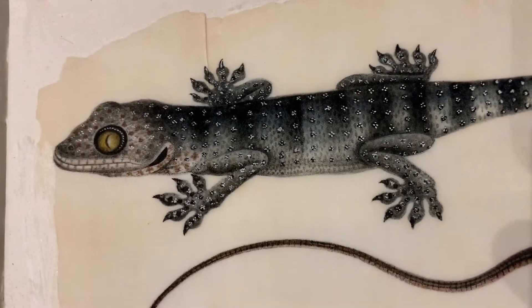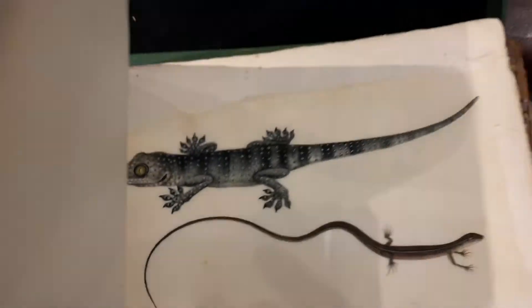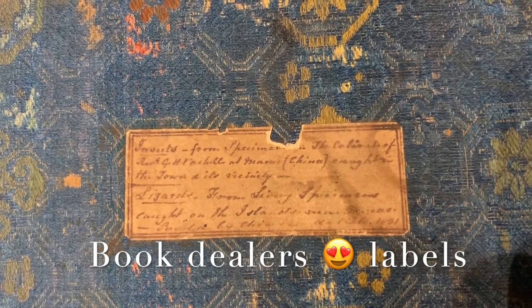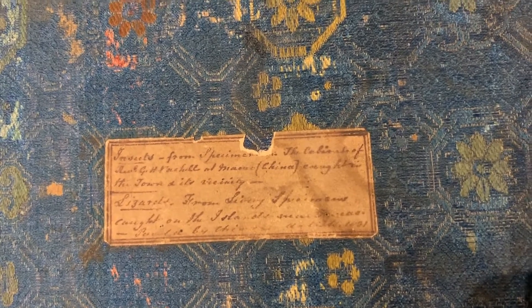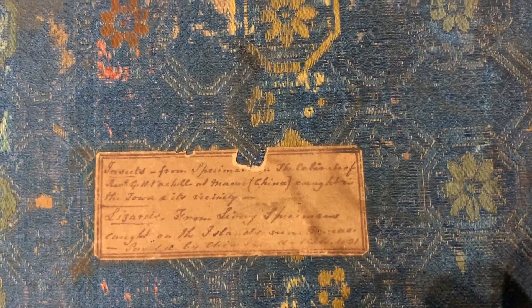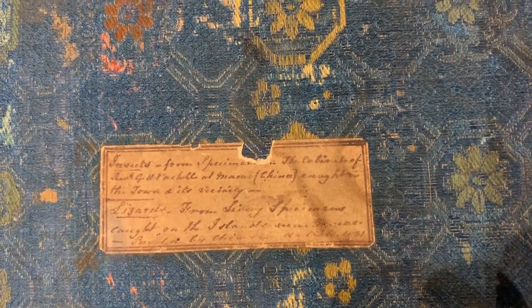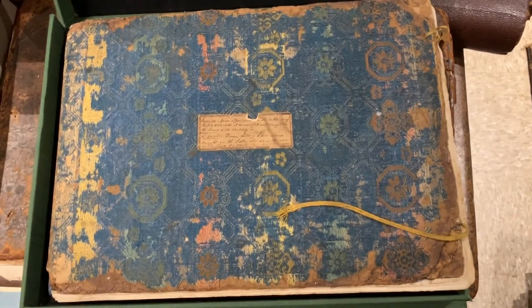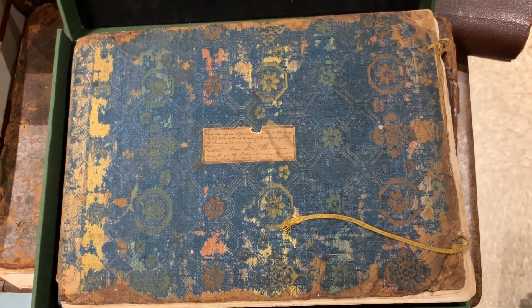Stunning manuscript. And this is definitely a manuscript I'm going to research. It has some very interesting notes on the label here. It says very clearly that the lizards are from live specimens caught on the islands. So that's why they look so beautiful — a very talented artist drew them from live specimens indeed.